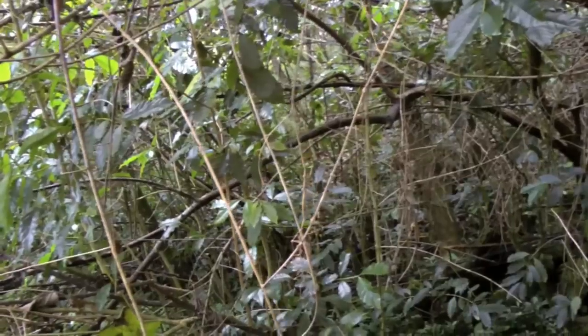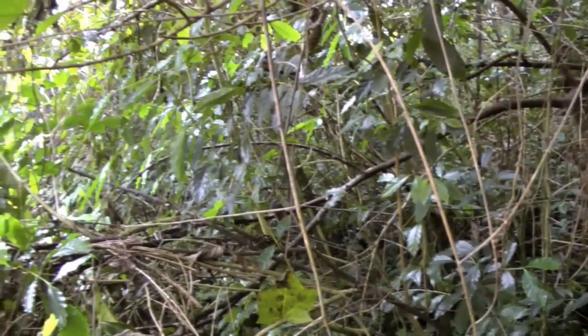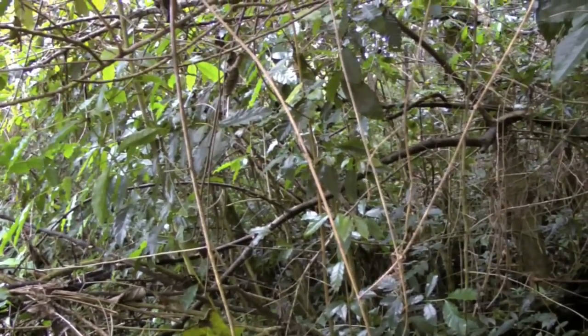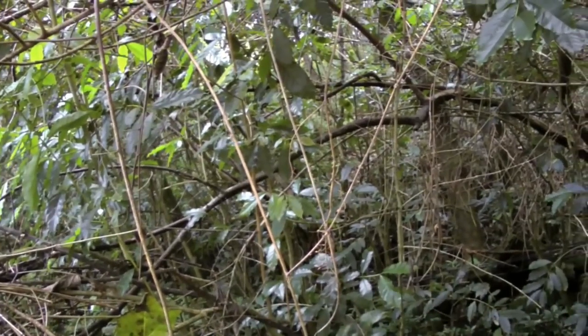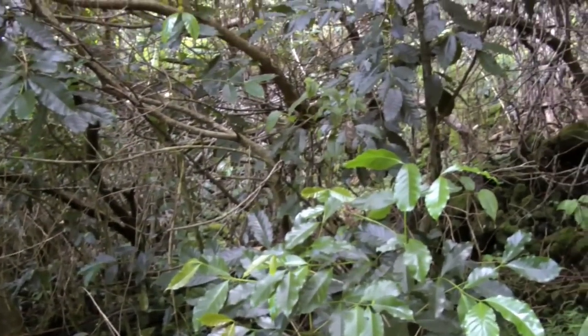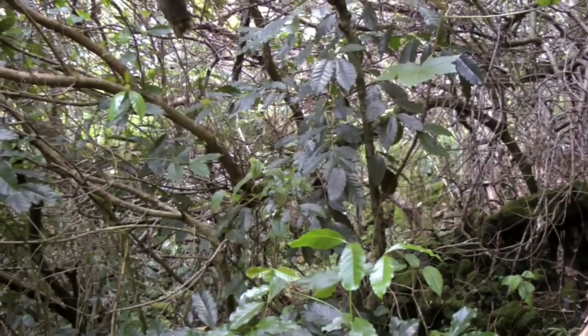Here's another one — this is all coffee here. You can see how well it does in the shade. That's something to keep in mind if you're trying to grow coffee. It will grow in the sun, and here in Hawaii most of them are out in the sun, but that's because Hawaii is overcast most of the time, at least in this area. The coffee really does like shade, and those dark green leaves do well in subdued light.